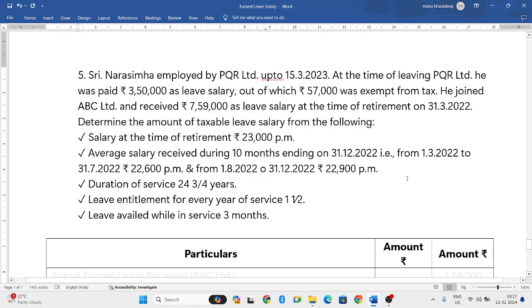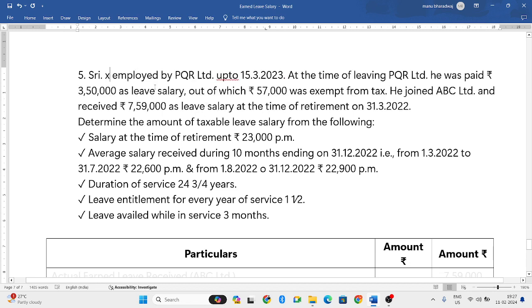Hello everyone, welcome to my YouTube channel. In this particular video, let us solve one more problem in which we have to calculate the taxable value of earned leave, where the employee has worked in two different organizations.